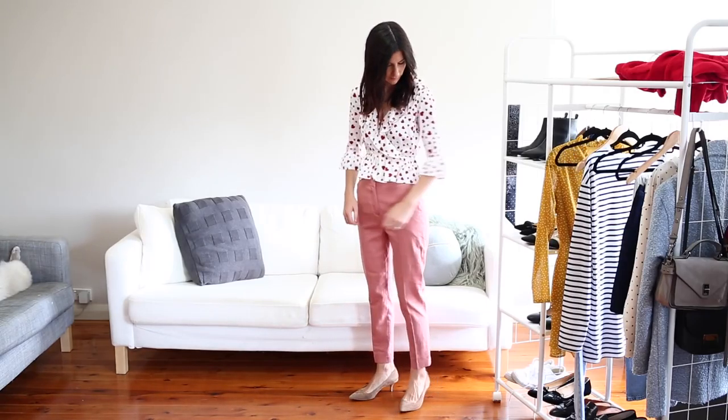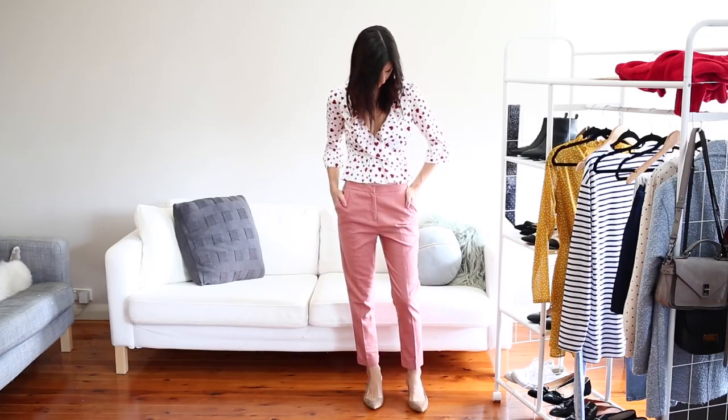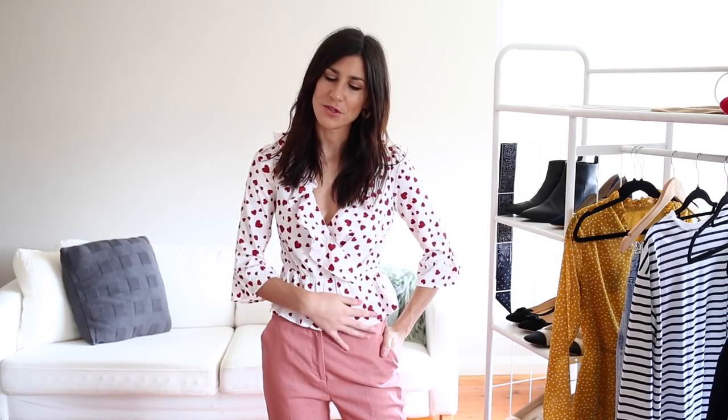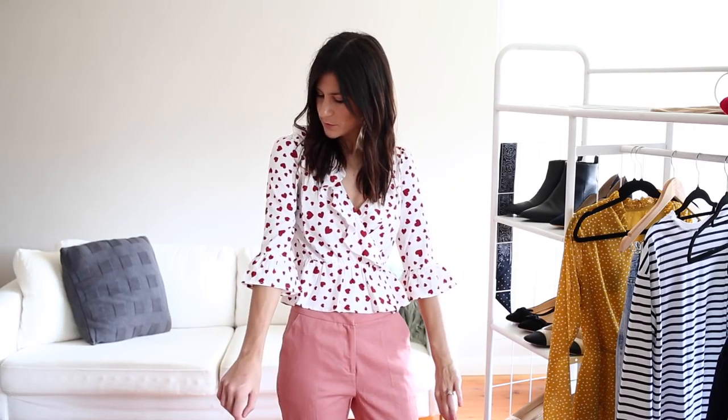And it has these little ruffle cuffs and it's elasticated here. You just kind of slip this one on. It sort of has this cute little peplum hem. And I feel like this would look really great with a high-waisted skirt or just some high-waisted skinny jeans as well. I just wanted to pair it with pink trousers. I feel like the contrast with the sort of dark red hearts and the pink looks really nice. So yeah, I think this one's pretty sweet and it's definitely a departure from the types of things that I already have in my closet.